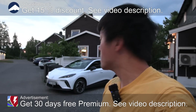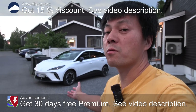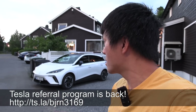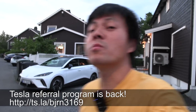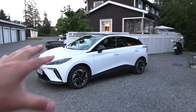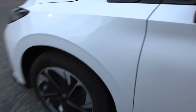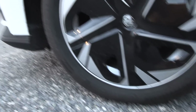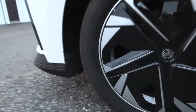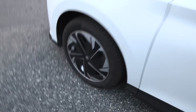We're now in front of the house. Behind me you see the MG4 Long Range, and in this video we're gonna test how far it can go. It's actually 11 in the evening now, but we have Nordic summers. We have Continental Premium Contact 17-inch, 215-50-17 tires with these aerodynamic rims.